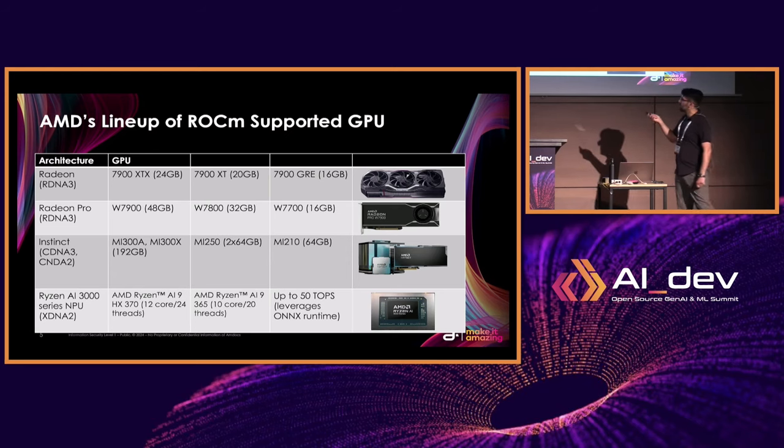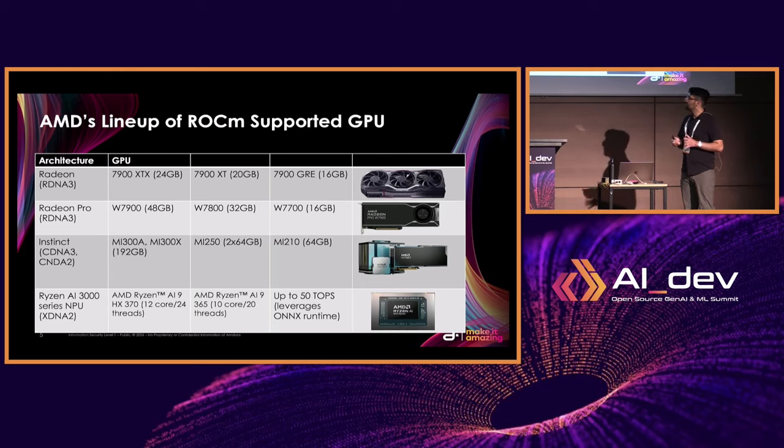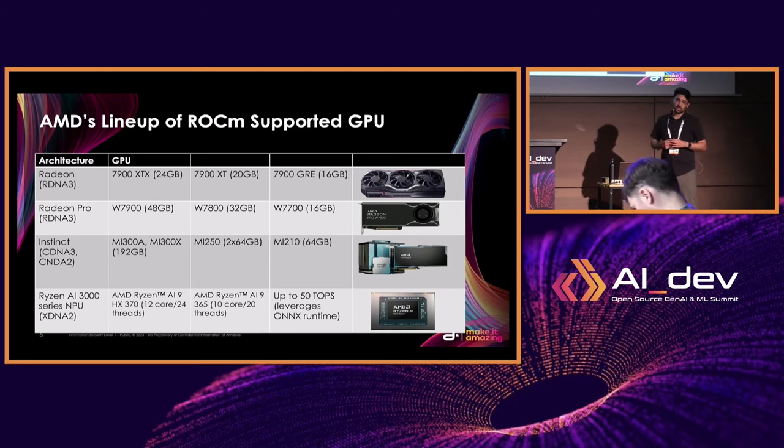The GPUs getting the most hype right now are the MI300X — really cool GPUs with either air cooling or water cooling that can pretty much compete hand in hand with the NVIDIA H100s. The GPUs you're probably more familiar with are the consumer class — the 7900 XT, XTX, and GRE. Those are supported on ROCm. And then you have the Radeon Pro GPUs. The one I personally own is the W7900, which comes with 48 gigabytes of VRAM. You can pretty much load all kinds of models, even the largest 70B models on that GPU. The most important deciding factor aside from cost is really the amount of VRAM you get, and you can also have multiple GPUs in the same system to support larger workloads.